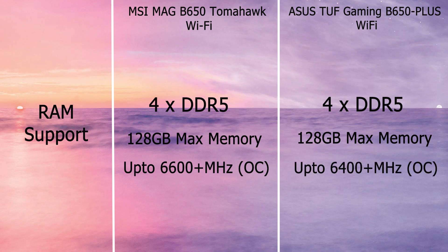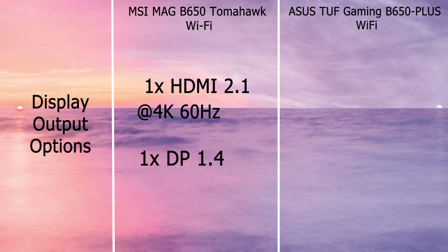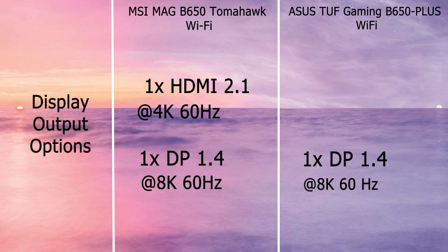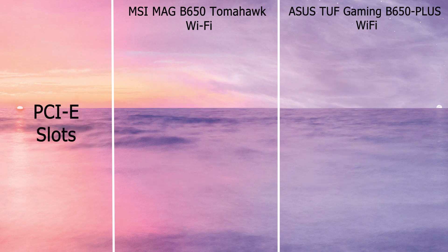MSI supports HDMI 2.1 with HDR at a maximum resolution of 4K 60Hz, and DisplayPort 1.4 with a maximum resolution of 8K 60Hz. ASUS has one DisplayPort 1.4 supporting a maximum of 8K at 60Hz, and one HDMI 2.1 port supporting a maximum of 4K at 60Hz.